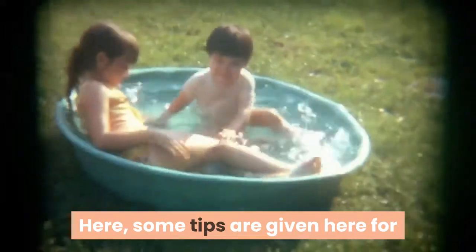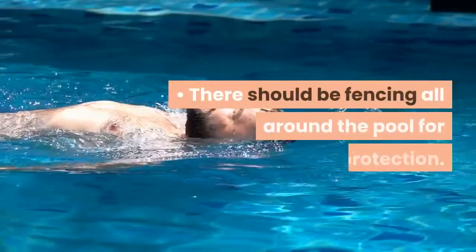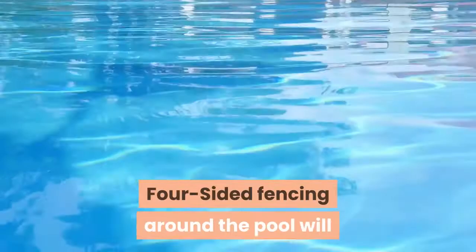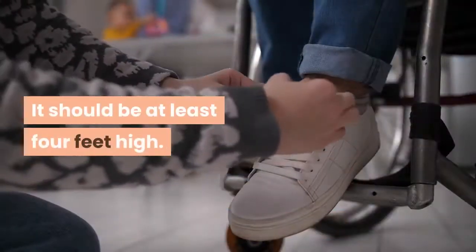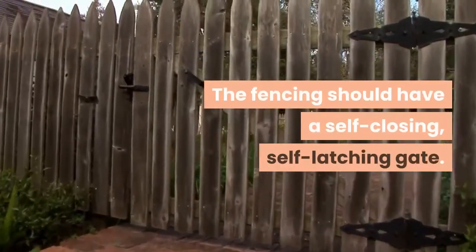Here are some tips for keeping children safe in a swimming pool. There should be fencing all around the pool for protection. Four-sided fencing around the pool will help to prevent the drowning of children. It should be at least four feet high, and the fencing should have a self-closing, self-latching gate.